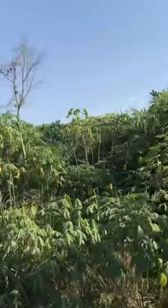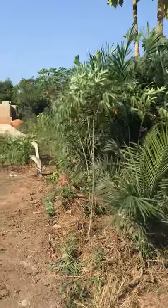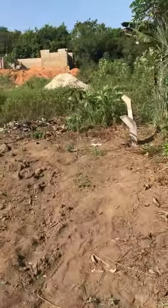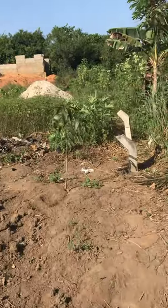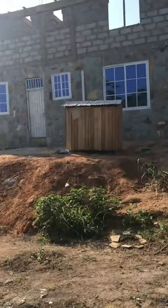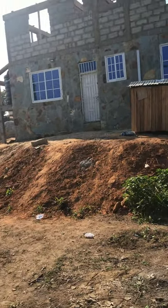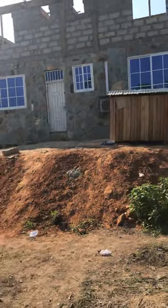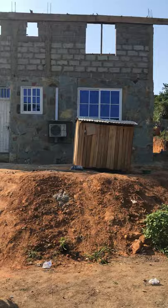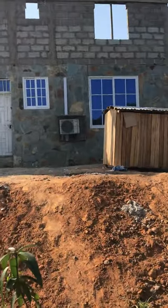We got some more cassava trees — we got so much food, y'all need to come down. We're actually growing some mango trees and they're coming up pretty great. Y'all need to visit, come see West Africa, Ghana. Life is getting a little bit better. It's a lot of work, but it's going to get better — we're going to get there slowly but surely.